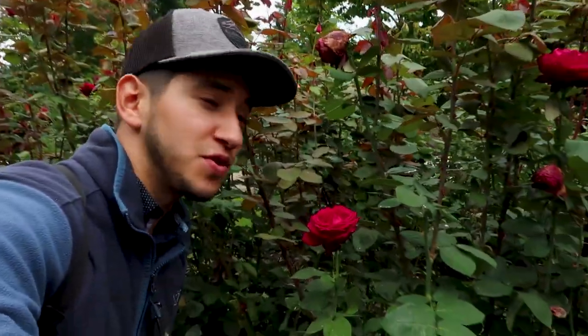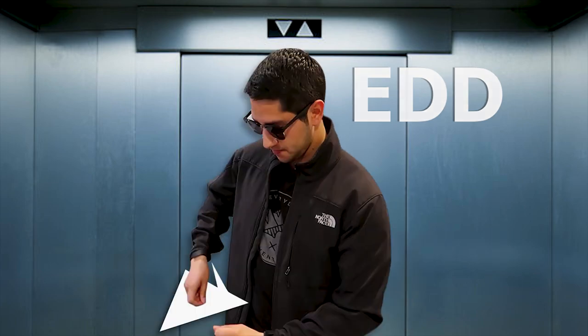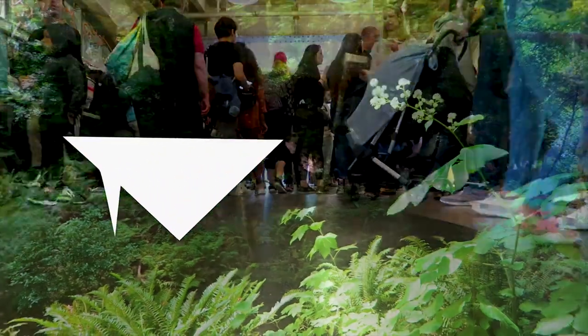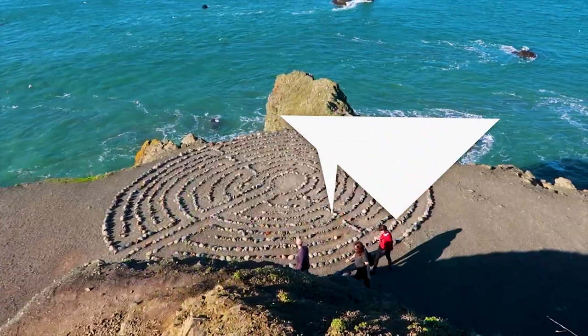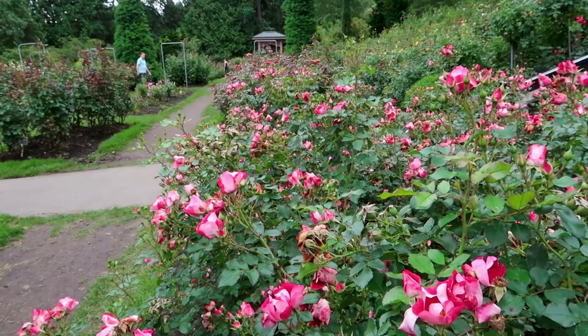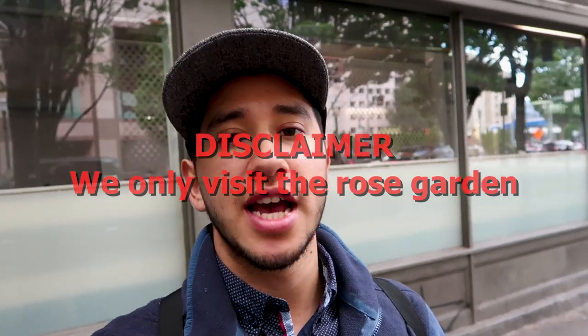Today we're gonna go ahead and walk around this place, check it out, relax, and also take some time and smell the roses. Hey there everyone, today it's our last day here in Portland, Oregon. The plan for today was to take it easy, so we wanted to visit two gardens that are really famous to this city: the International Rose Test Garden and the Portland Japanese Garden. Both of these are located in Washington Park, which is where we are going today. This is our bus — we'll see you guys when we get there.